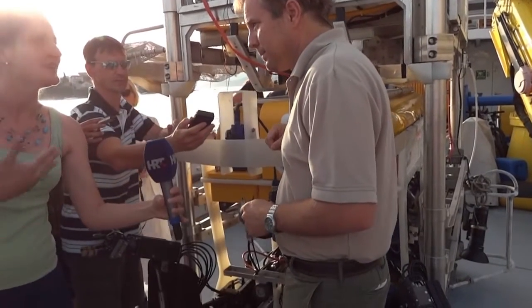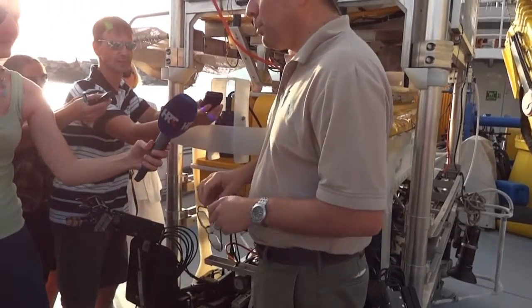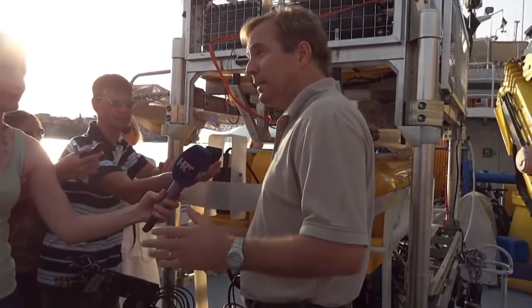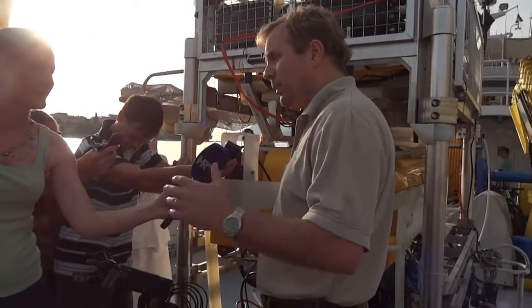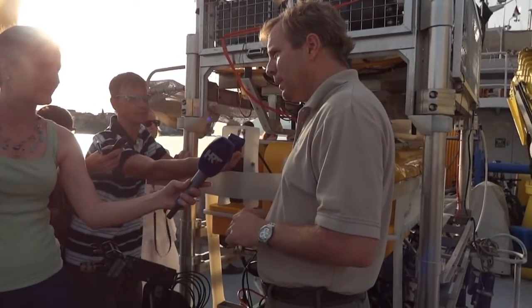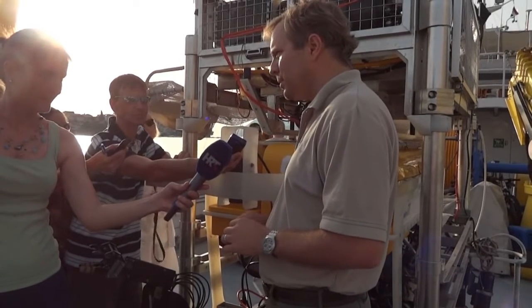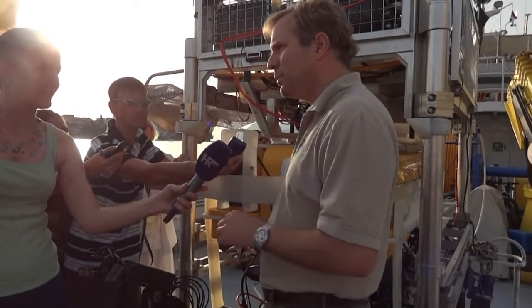And how big is the area you're going to explore here? Right now we've explored an area from nearly the Montenegro border up through here — around 20-some odd kilometers of shoreline out to the community contour.